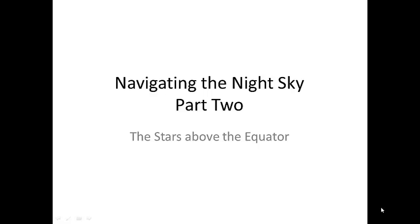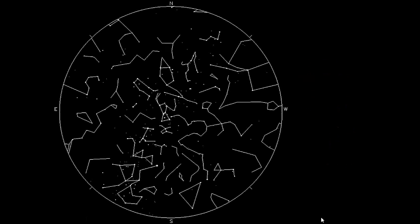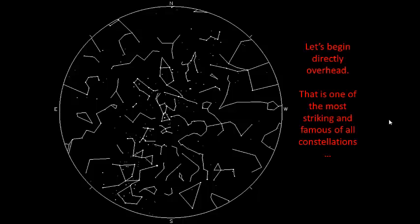Welcome to Navigating the Night Sky Part 2. This presentation features the stars located above and around the equator. Part 1 featured the stars above the North Pole, and Part 3 will feature the stars around the South Pole. If you're sitting on top of the equator, this is what the night sky would look like, and right above you would be this beautiful constellation here. If you have this star chart printed off, feel free to fill it in as we move along.